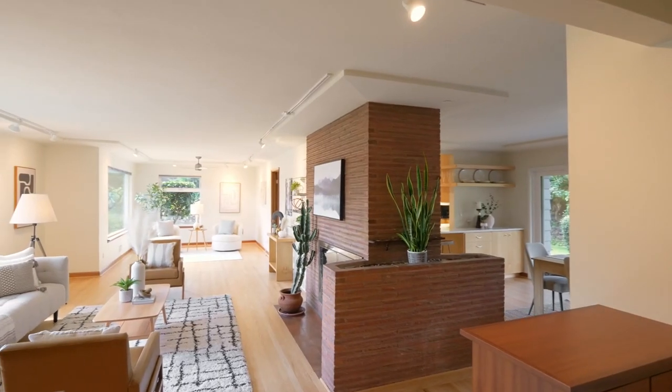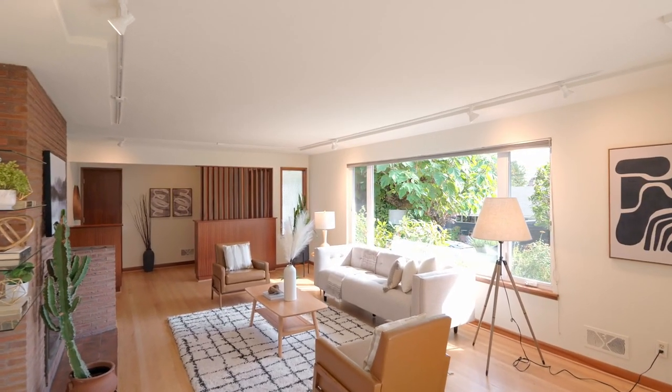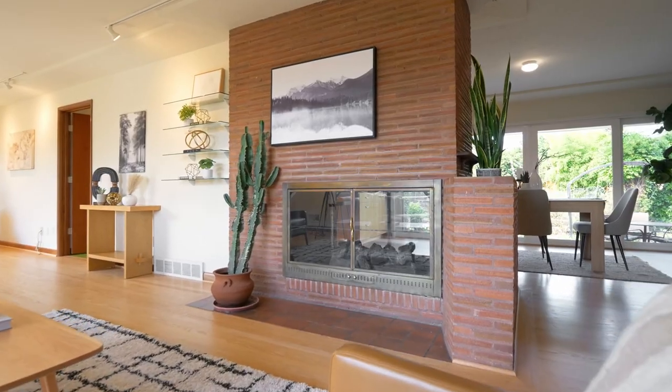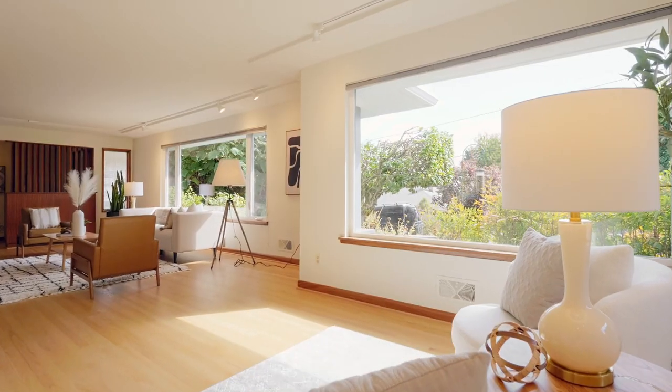Heading inside, discover hardwood floors flowing through the main living area filled with natural light. It's complete with an inviting gas fireplace, a cozy sitting area, and large picturesque windows.